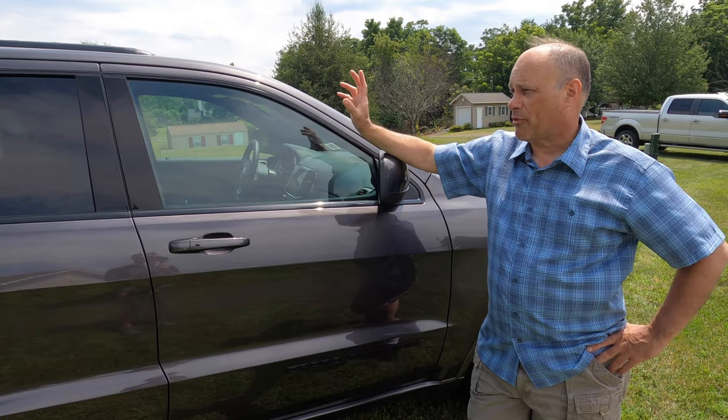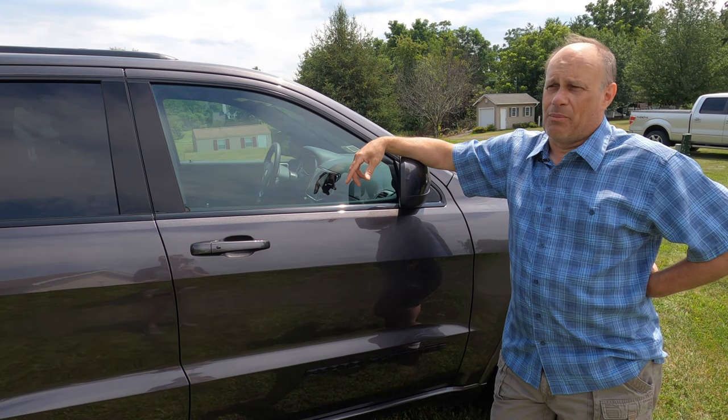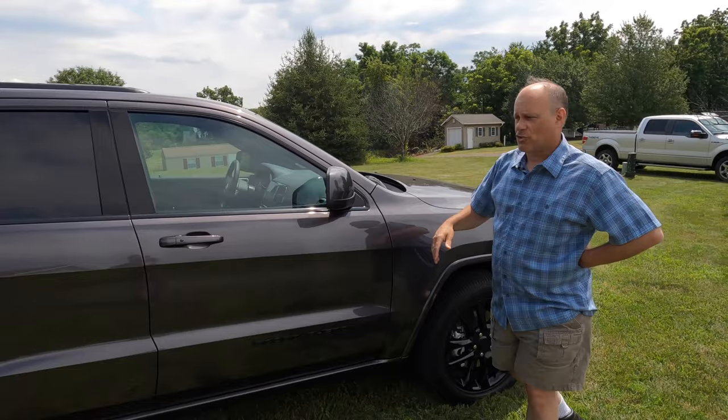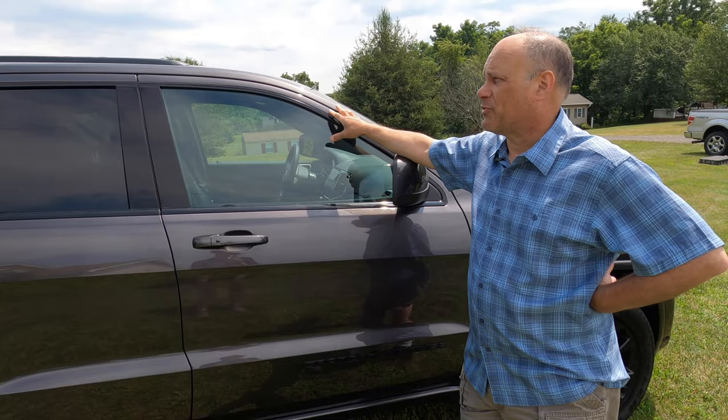Trailering kayaks is something I've never considered because while I love the Subaru, it's easy enough with two people or the third-hand device to put the boats on top. I also have a full-size pickup where it's easy to throw a boat or two in the back. But there's been a change — I have a new Jeep Grand Cherokee and someone else is enjoying the Subaru very much.